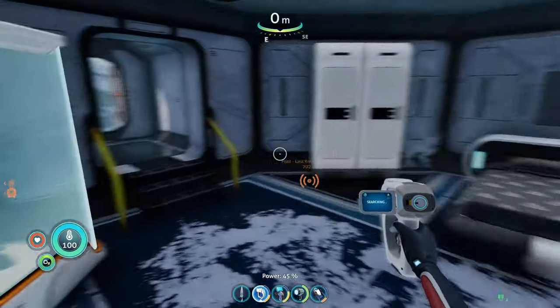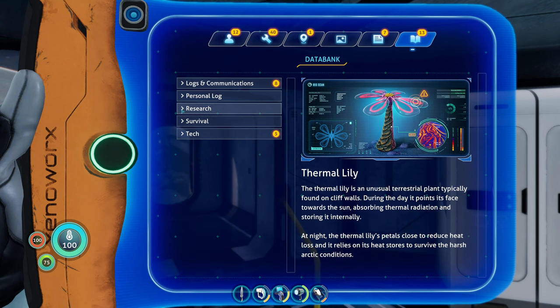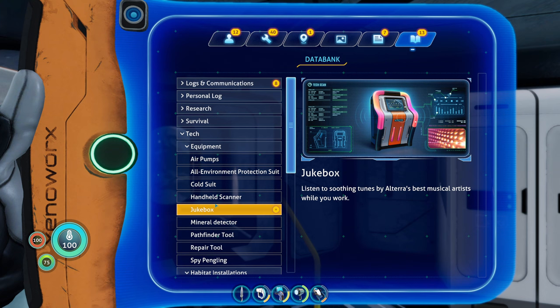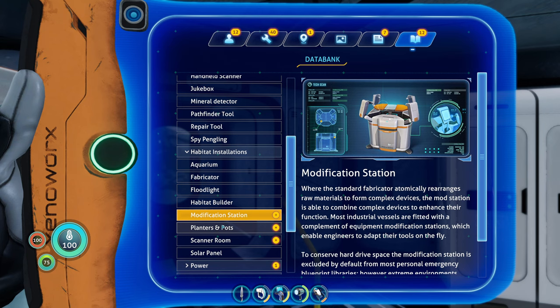Okay, now let's catch up on our PDA reading here. We got ourselves a jukebox to listen to the soothing tunes about Terra's best musical artist while you work. That's probably what those little discs are for.